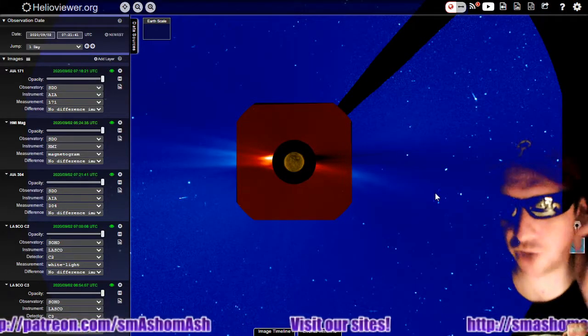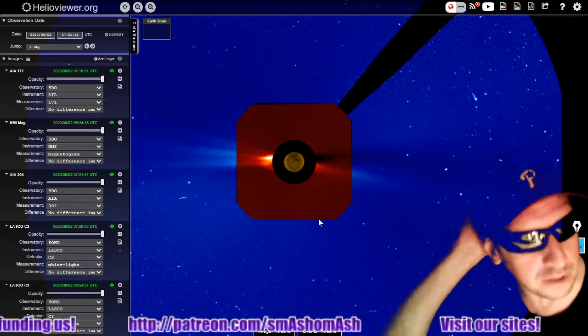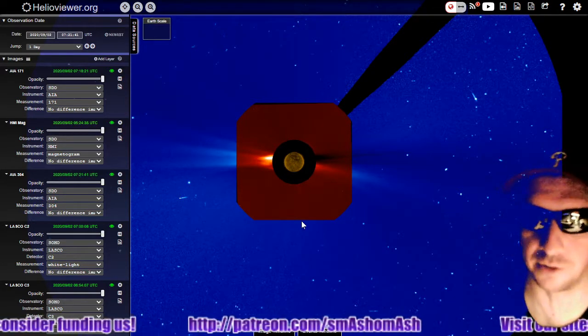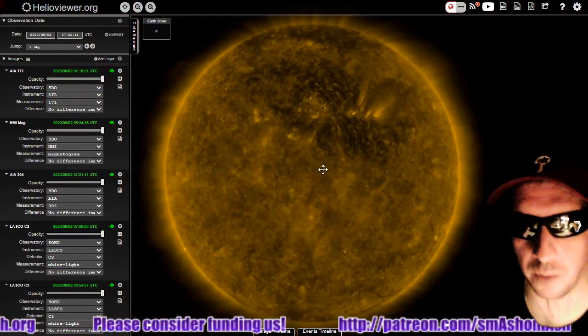By the way, we've changed what we're showing you here on HelioViewer nowadays, and we've included the LASCO C3 and the C2 as the sun ramps up in activity, so we can show you more comprehensive views, and we've got one of those today.